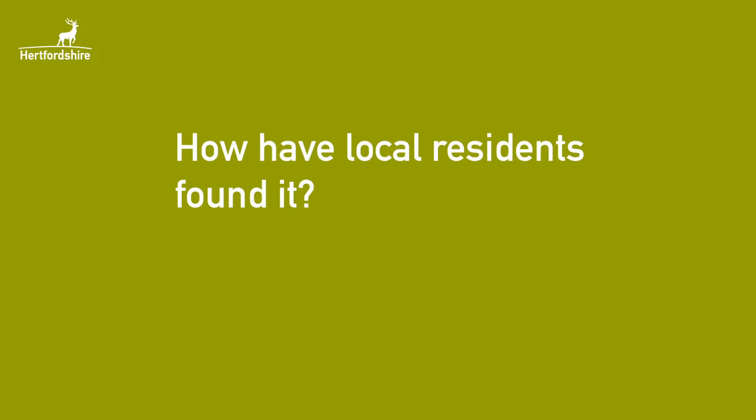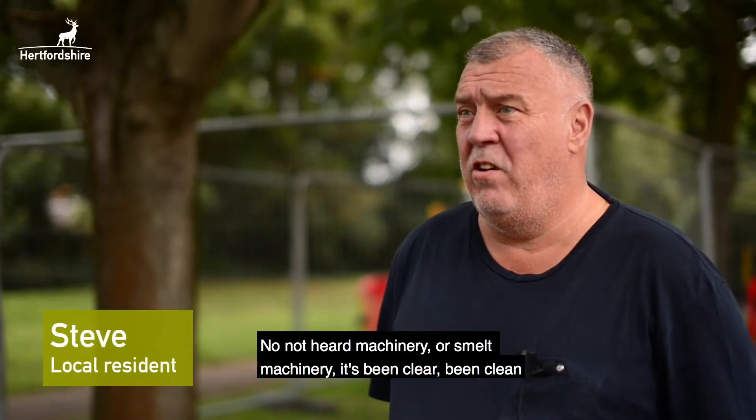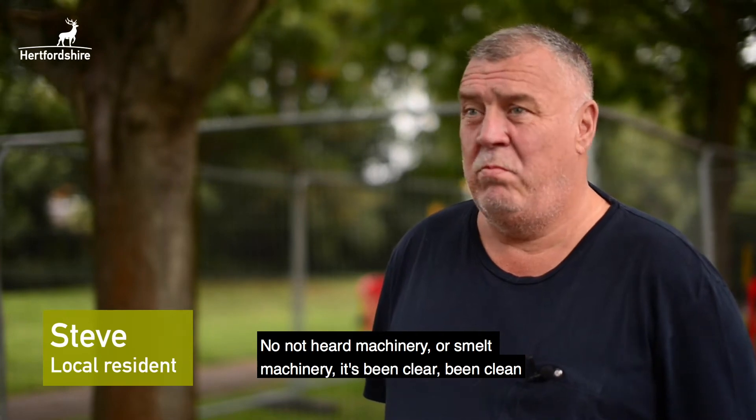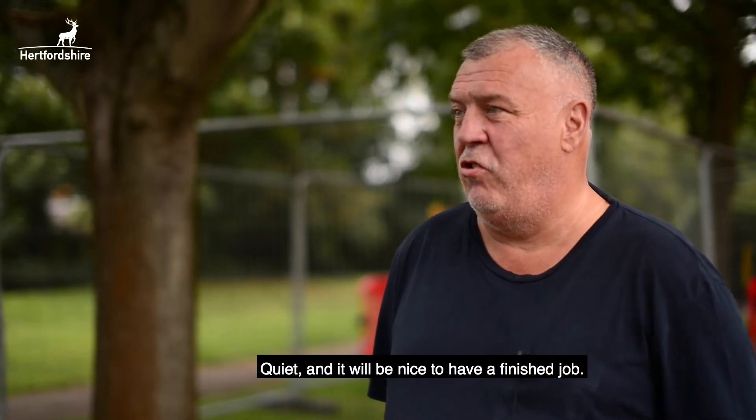How have local residents found it? Not heard machinery or smelt machinery. It's been clear and clean. Quiet — and it'd be nice to have a finished job.